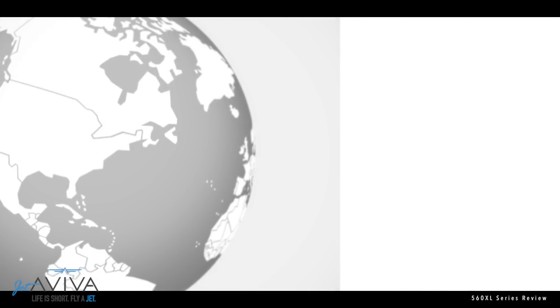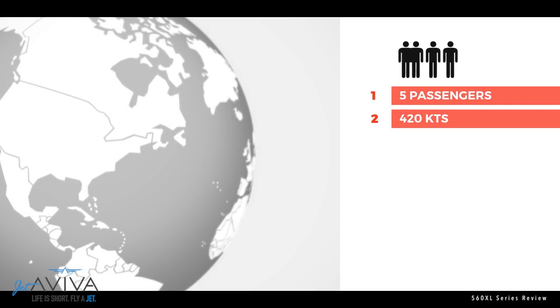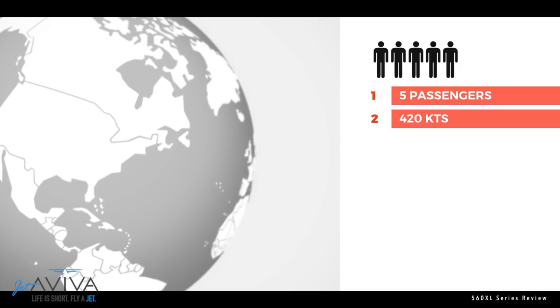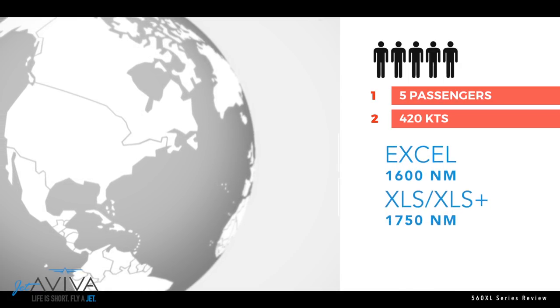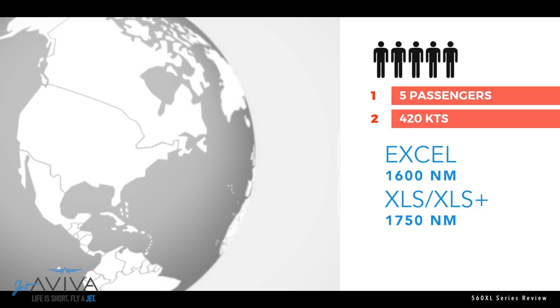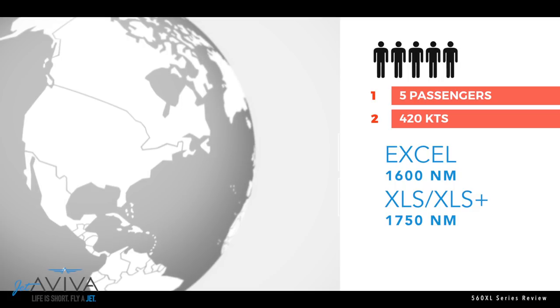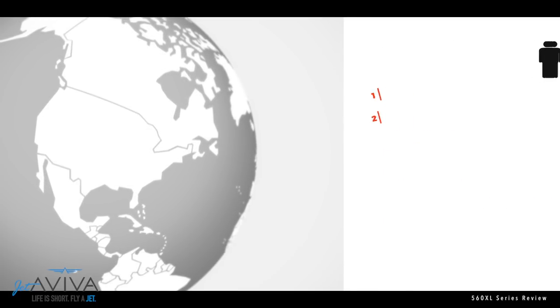Looking at the XL platform across the board with 5 passengers and a cruise speed of 420 knots, the XL has a range of approximately 1,600 nautical miles, while the XLS and XLS+ boost that number to a range of 1,750 nautical miles. All of this allows you and your passengers to reach your destination in a timely manner.